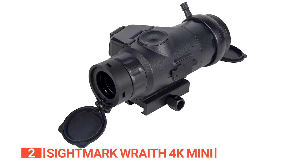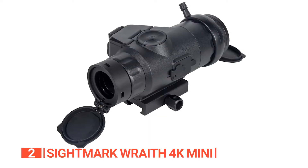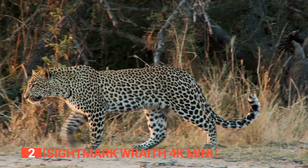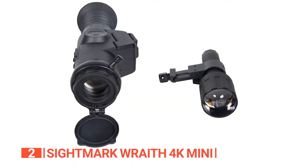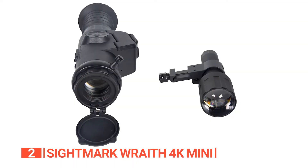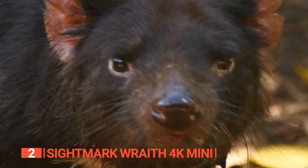Prepare to be astounded by its impressive 3840p 4K digital imaging, presenting crystal clear images and the ability to effortlessly record videos and audio directly on the device. What truly sets this product apart is its ability to bring you up close and personal with your target, thanks to its remarkable 8x digital zoom.